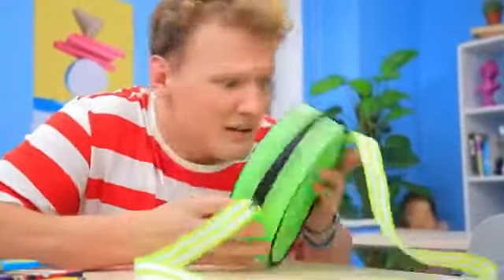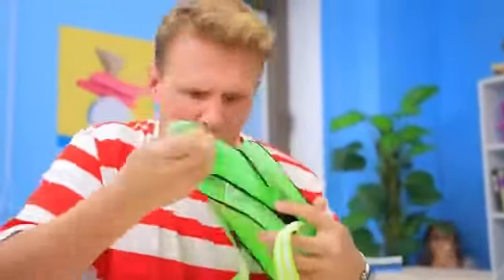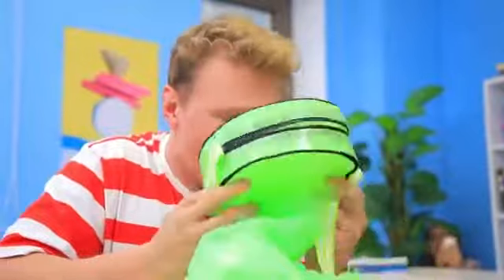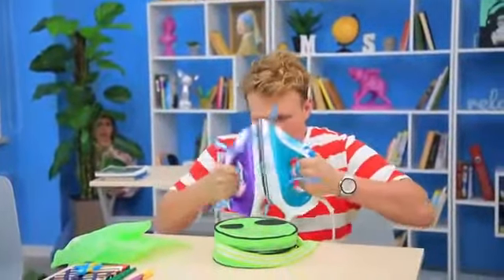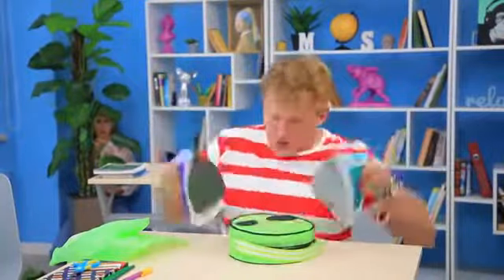My brother! What did they do to you? I'll bring you back to life! Clear! Come on, bro — come to life!